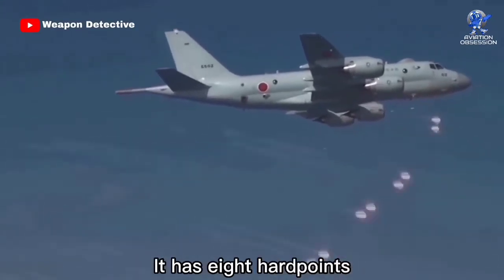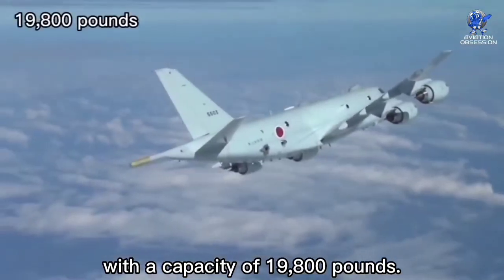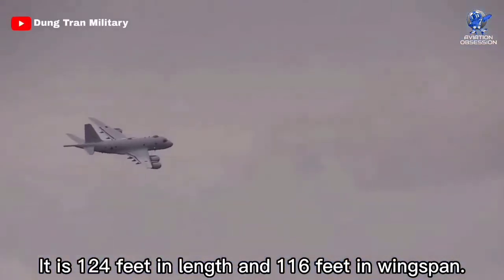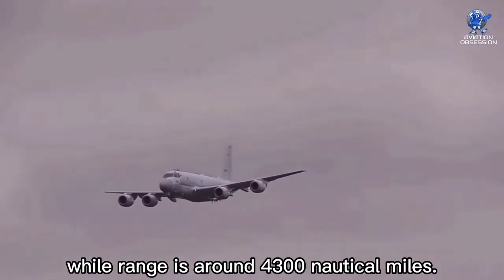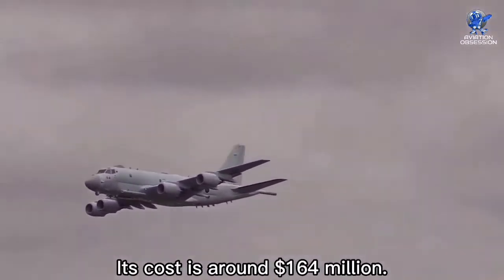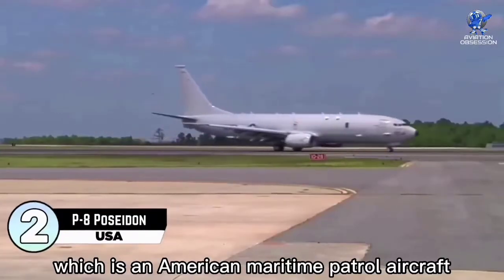It has eight hardpoints and eight internal bomb bay stations with a capacity of 19,800 pounds. It is 124 feet in length and 116 feet in wingspan. The maximum speed is about 538 knots while the range is around 4,300 nautical miles. Its cost is around 164 million dollars.